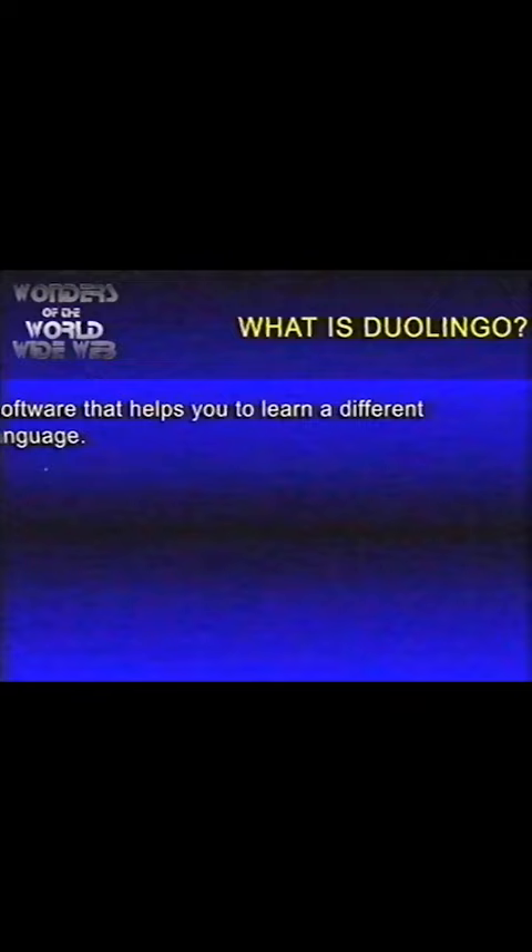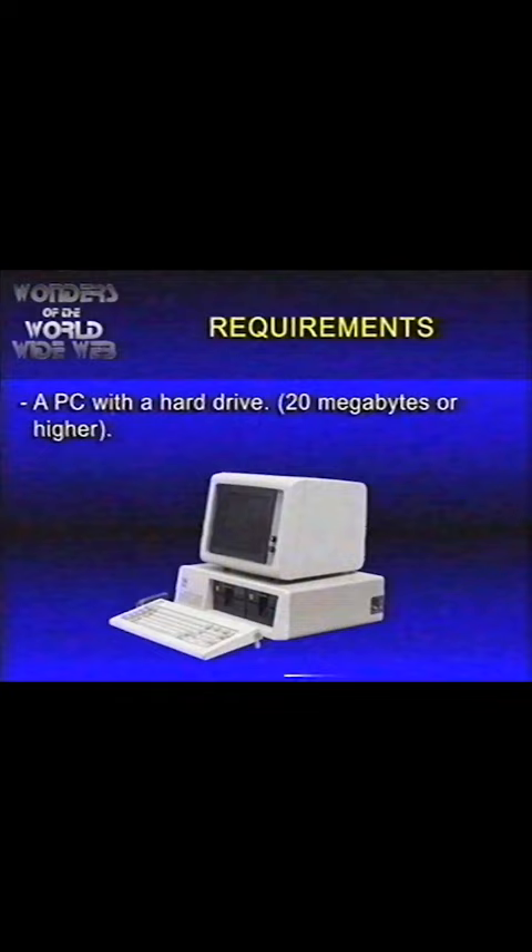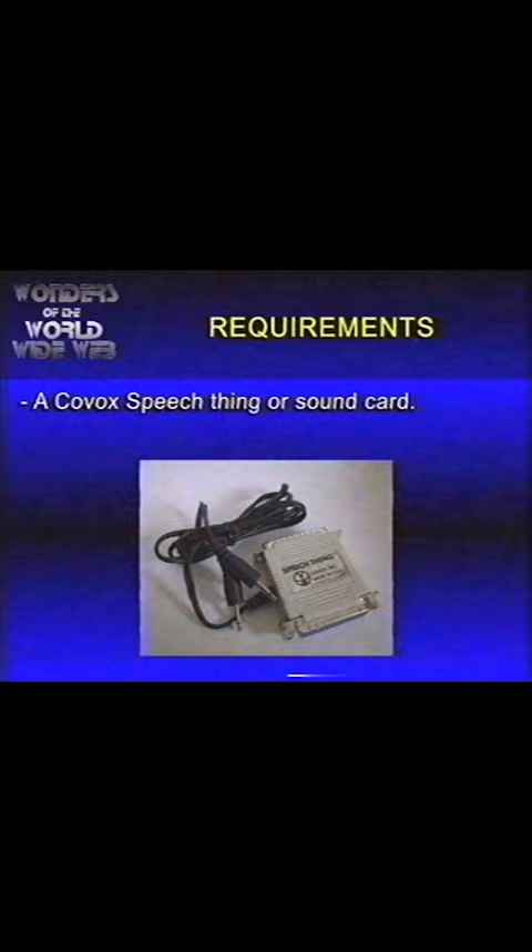For Duolingo, you'll need a personal computer with a hard drive — we recommend 20 megabytes or higher — a Covox speech thing or sound card, an amplifier, and the installation diskettes of the language you want to learn.